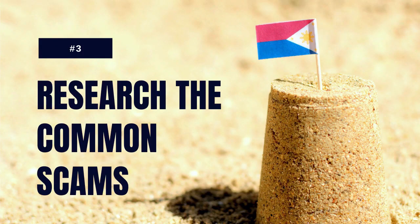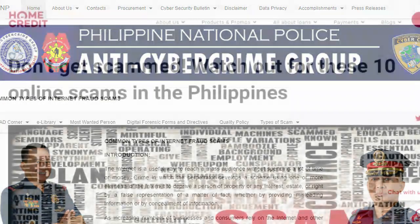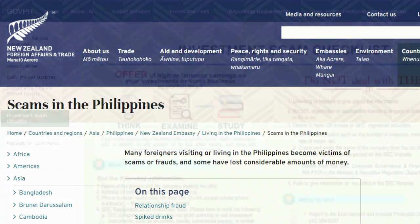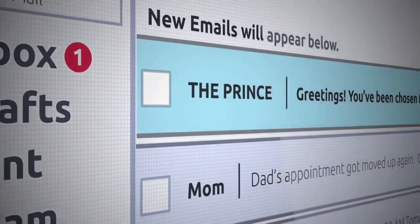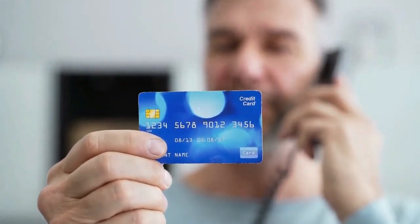Research the common scams. Scams are incredibly popular in the Philippines and several websites and government announcements have covered this subject in detail. These scams can be anything such as the Taxes Scam, which is common in Manila, the Romance Scam, or the Investment Scam. These topics have been heavily documented, but let me know if you wish me to investigate a particular scam in more detail.